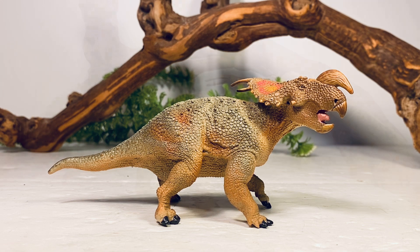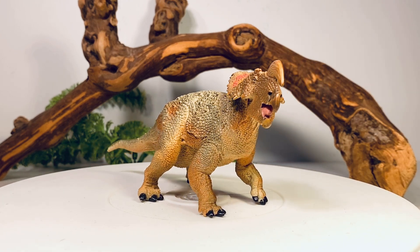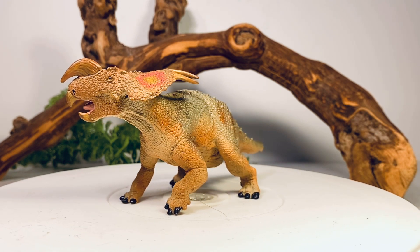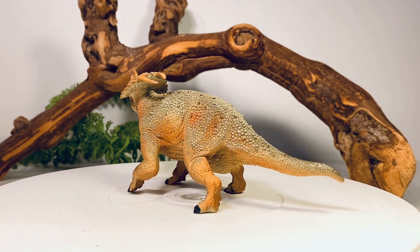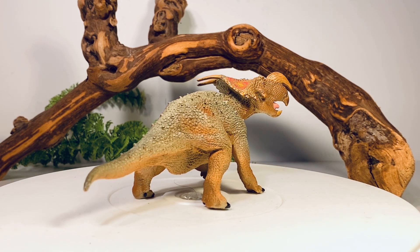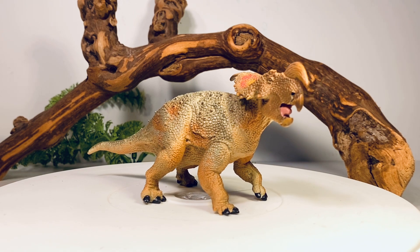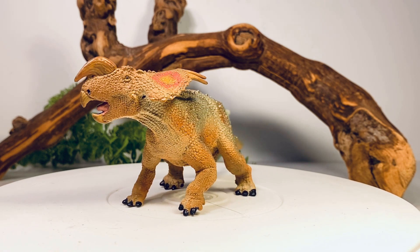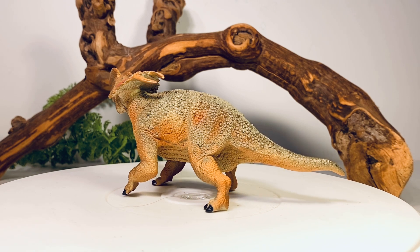Now let's have a nice 360-degree view of the Einiosaurus — a very nice looking figure from Safari. As usual, Doug Watson sculpted most of the ceratopsians for them, and he did an absolutely fantastic job. This figure has a very nice lifelike active pose: that left foot is lifted up like the animal's about to charge forward, with a big thick heavy tongue sculpted in the mouth. The color scheme is not very vivid — a very natural look, mostly just brown and grays, with a little bit of bright red and yellow on the fenestrae of the frill. It's a beautifully sculpted figure; Safari figures are pretty much very accurate and super affordable — this figure was around ten dollars, which is an absolute steal for the quality and scientific accuracy you're getting.